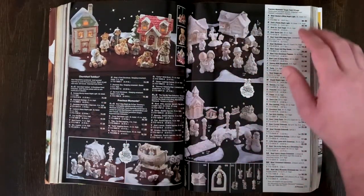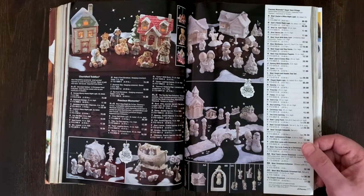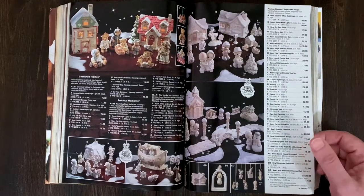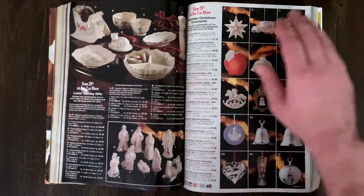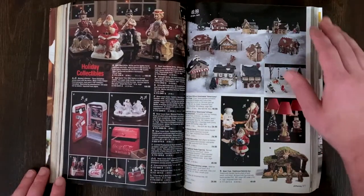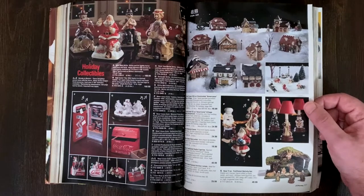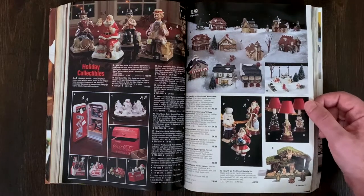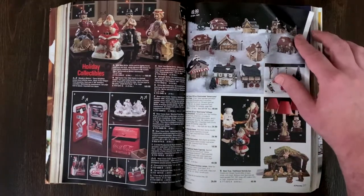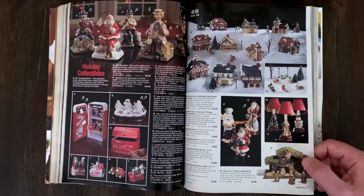Precious Moments - people bought those like crazy. We have one now. My grandparents got a lot after my grandfather's mother died. When we went down on vacation they said we could take one back, so we got a couple of people in a boat. I wanted the cowboy but Claire wasn't having it. There's kind of like little houses - my mom still has that kind of a set.